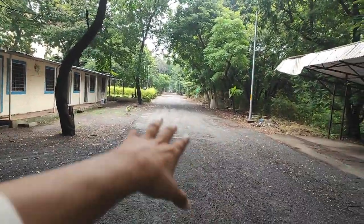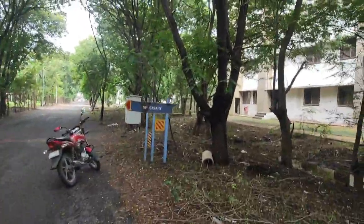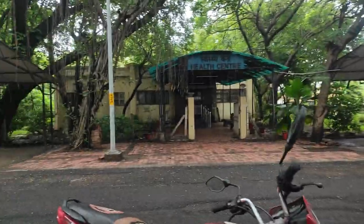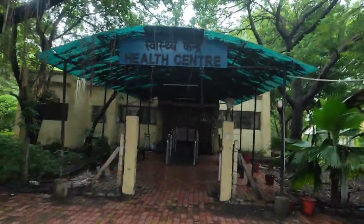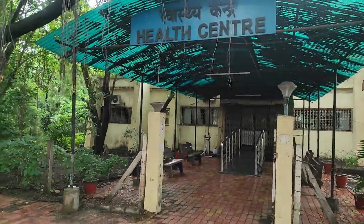We are standing in front of the dispensary. This is the SVNIT Health Care Center — you can come here for any medical emergency or medical need on campus.